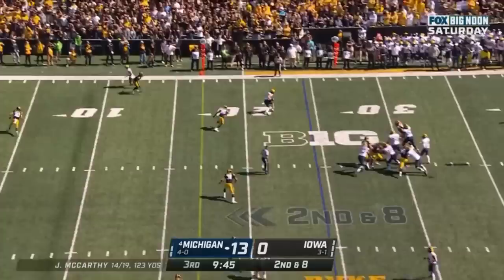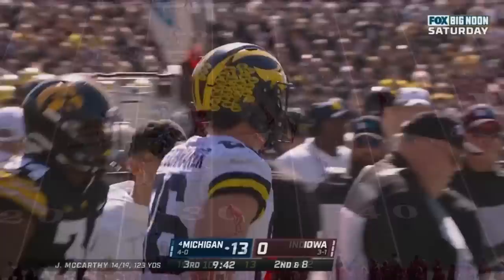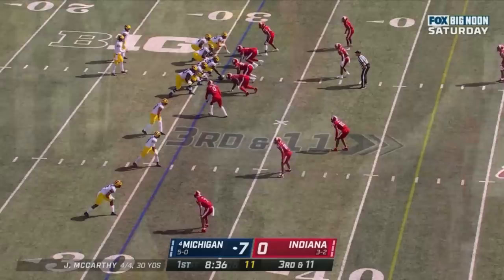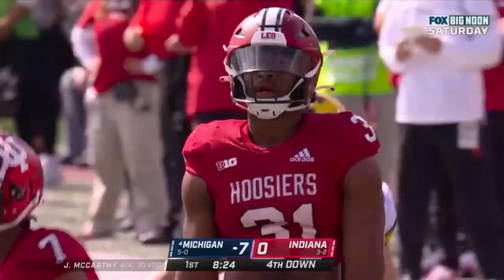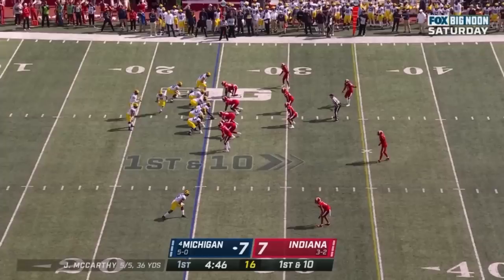Here's McCarthy to the sideline — Schoonmaker again, he'll get out of bounds with a first down. Second and two at the 28 — McCarthy throws it underneath, caught, first down Wolverines. McCarthy out of the shotgun with Donovan Edwards — underneath, caught, not enough for a first down. Schoonmaker with the reception — he needed 11, got 7.